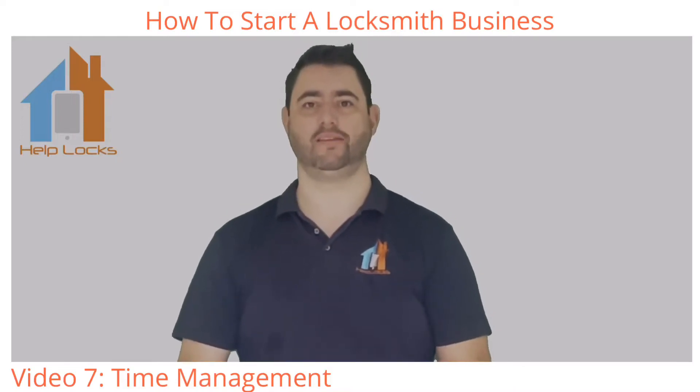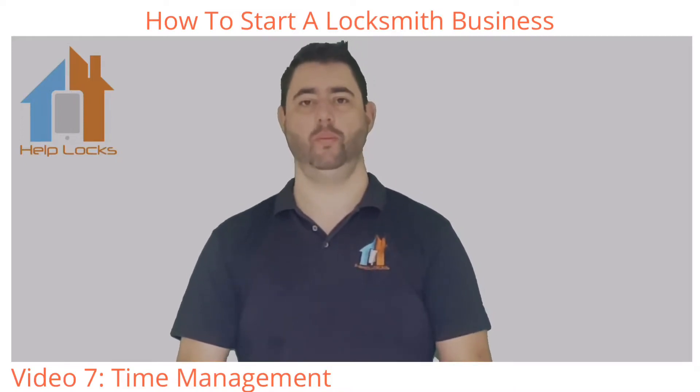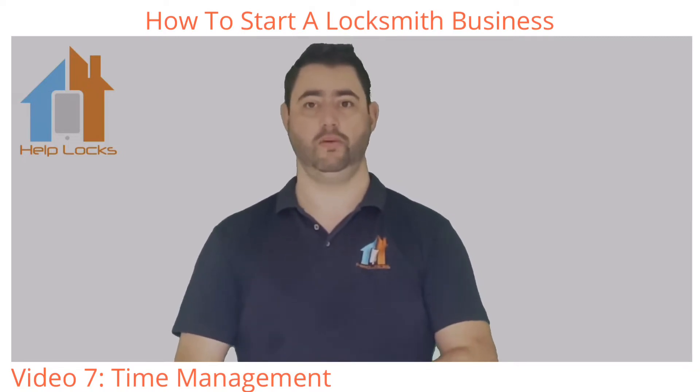Hello, welcome to how to start a locksmith business. I'm Paul Stevens, director and founder of Helplocks Locksmiths. Starting from humble beginnings, I grew Helplocks from virtually nothing to, in a few short years, a business that was franchisable.